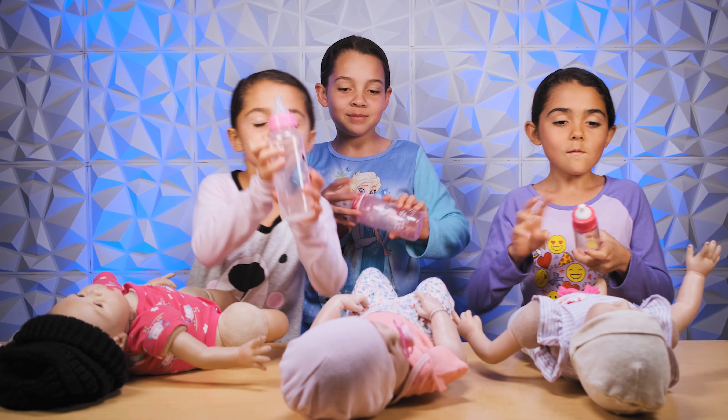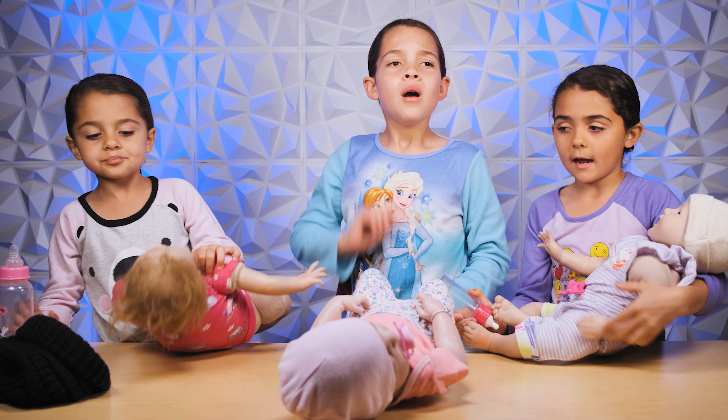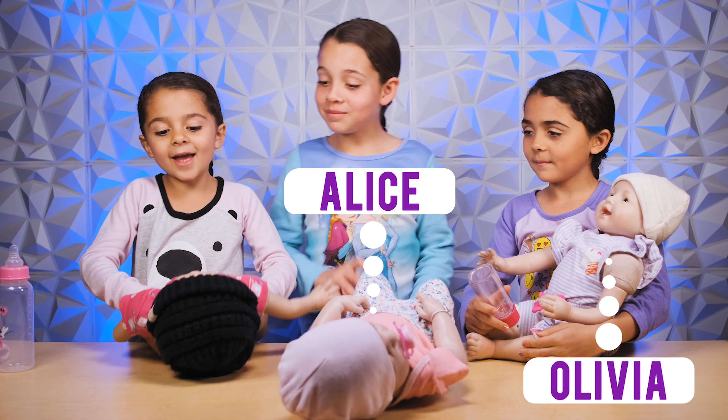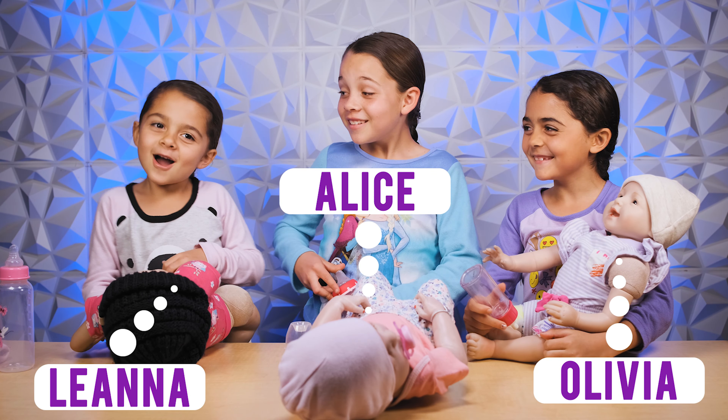We got mine! Mine is emitting us. So we are going to hold our babies like this on the side. Wait, we need to tell them their names. I have Olivia. I have Alice. I have Liana!